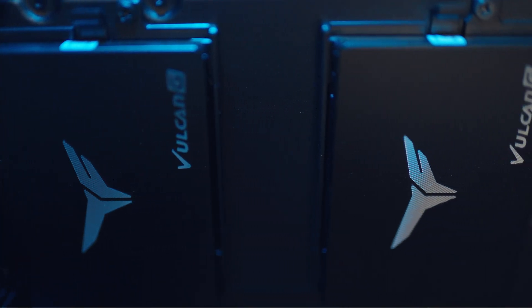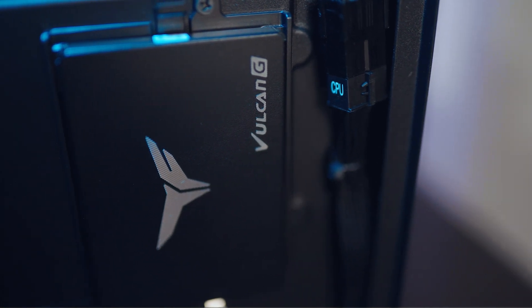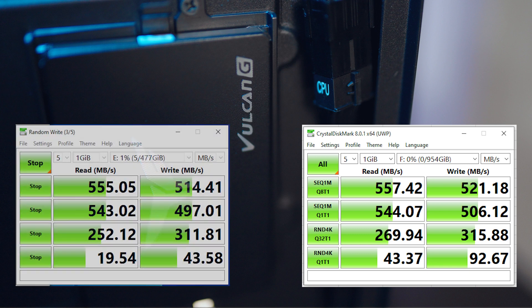So what are the speeds? The read and write speeds for the one terabyte version are 557 megabytes per second read and 521 megabytes per second write. The 512 gigabyte version comes in at 555 megabytes per second read — just two megabytes per second slower — and 514 megabytes per second write, which is seven megabytes per second lower. So they're within one percent, or even less than one percent, of each other.